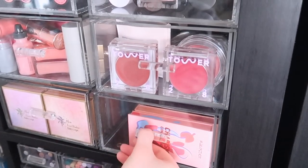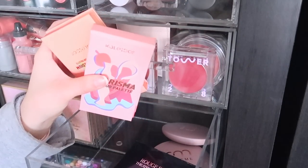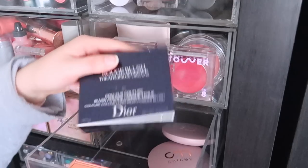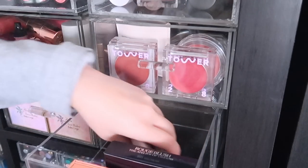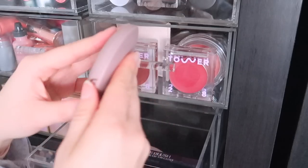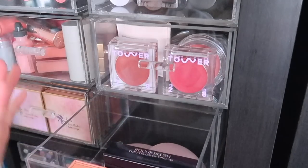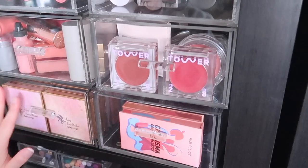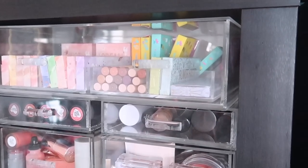This drawer was kind of empty for a while so I've been throwing random things in here. I have my Kaleidos contour duos, a Dior blush that didn't fit with my luxury blushes, a couple of Chic Me blushes that are new to my collection and don't have a permanent home yet. That's kind of my random drawer. That sums it up for this particular cube.